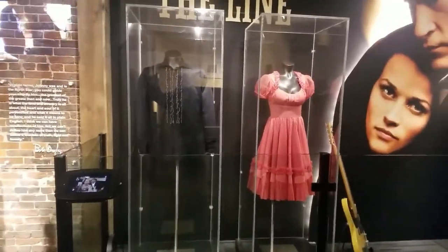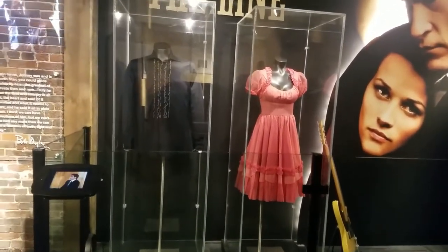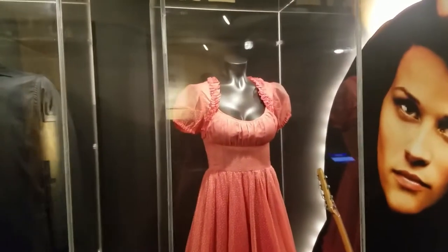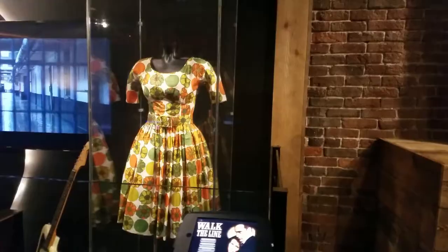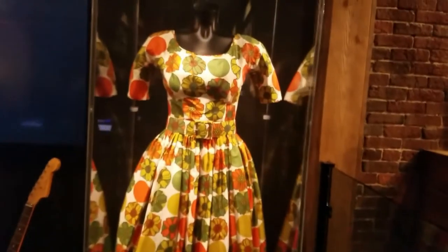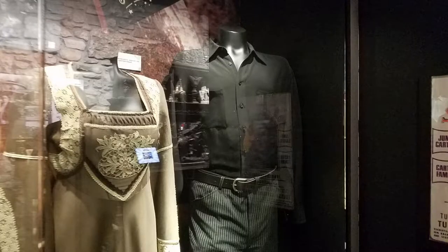Here are some costumes worn in the movie 'I Walk the Line' for Johnny Cash and June Carter. Reese Witherspoon wore that dress right there on the right. Reese also wore this in the movie — tiny little thing. There's a guitar that she played in the movie as well. Again, Johnny and June costumes.